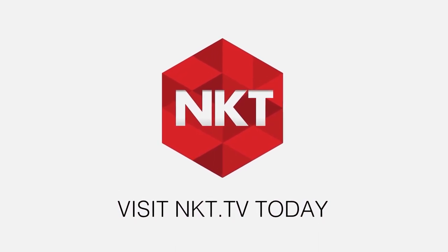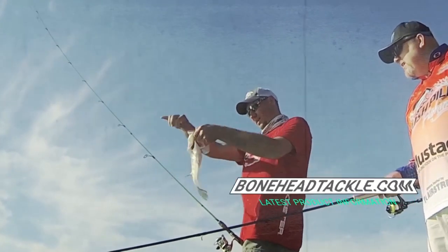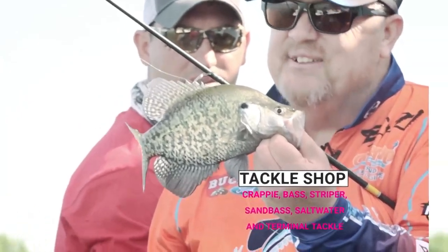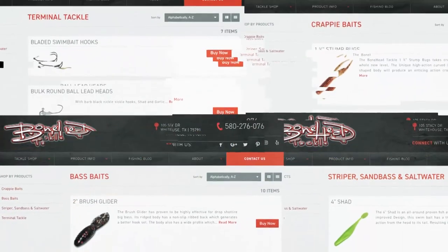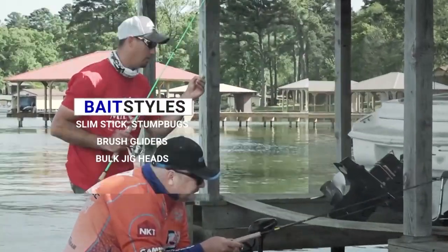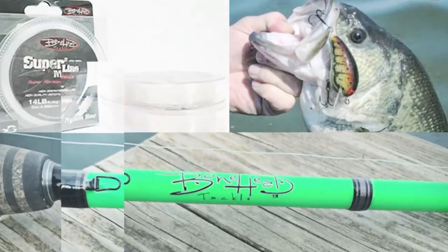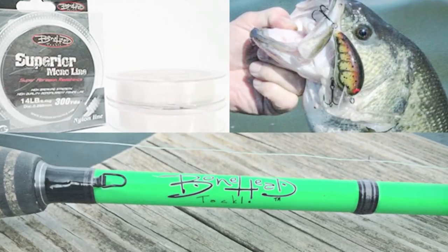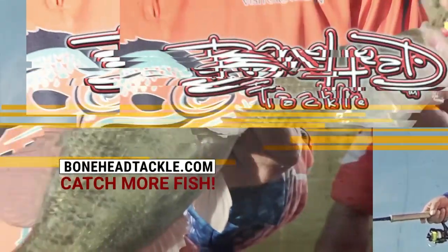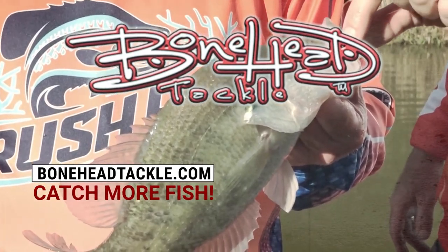The new home for your fishing needs is BoneheadTackle.com. Get all the latest product information and shop our new and improved tackle shop. We have baits for crappie, bass, striper, sandbass, saltwater, and terminal tackle. Bait styles include slimstick, stump bugs, brush gliders, and bulk jig heads available. Check out our superior monoline, crankbaits for bass, and our top-of-the-line carbon fiber fishing rods. Bonehead Tackle — family-owned business with one goal: make fishing more fun and help all anglers catch more fish.